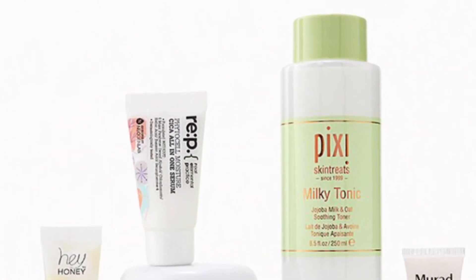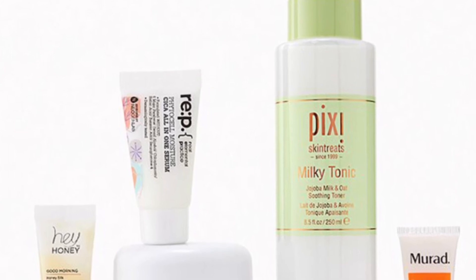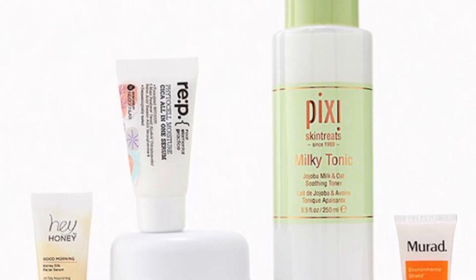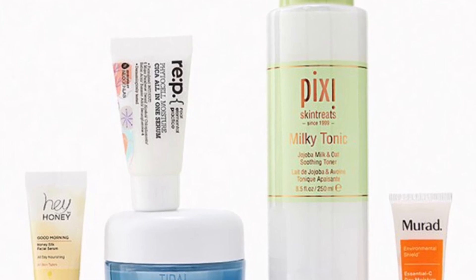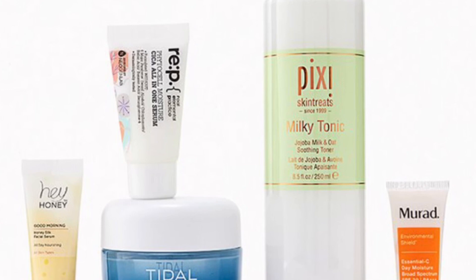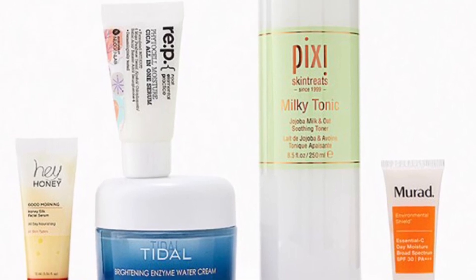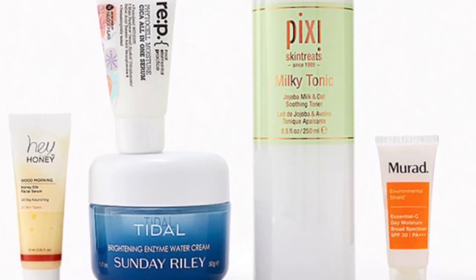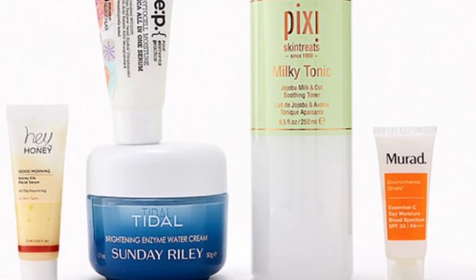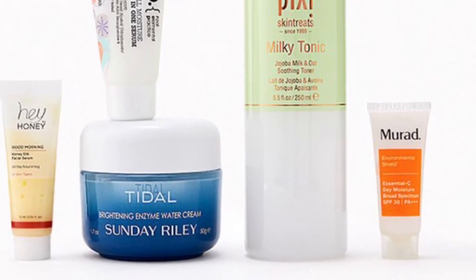The Pixie Beauty and More Soothe Skin Bundle valued at $126 — stress comes out on your skin, and I definitely know that! Keep calm and radiant with these hydrating, nourishing picks. You'll get the Sunday Riley Tidal Brightening Enzyme Water Cream at 50 milliliters, Pixi by Petra Hydrating Milky Tonic at 250 milliliters, Hey Honey Good Morning Honey Silk Facial Serum at 10 milliliters, Murad Essential-C Day Moisture Broad Spectrum SPF 30 PA+++ at 0.33 ounces, and REP Balonic Moisture Cia All-in-One Serum at 15 milliliters.